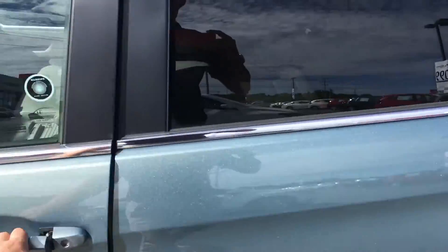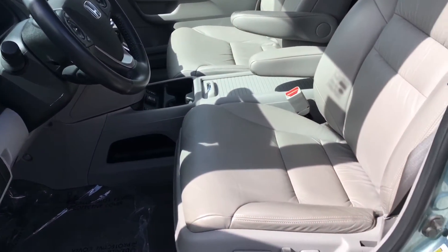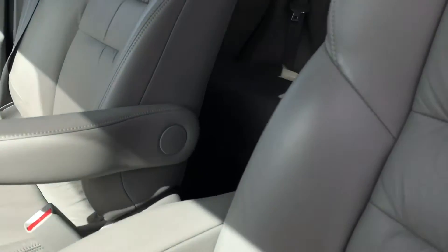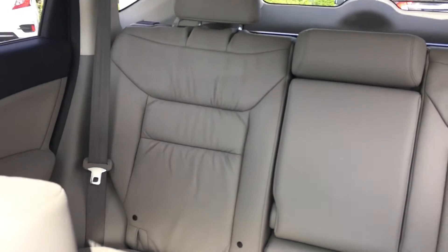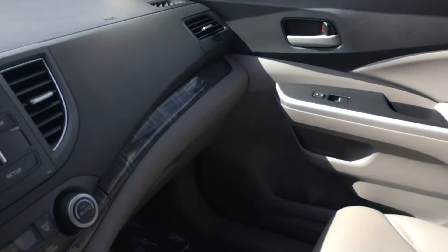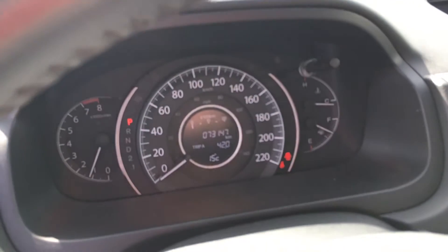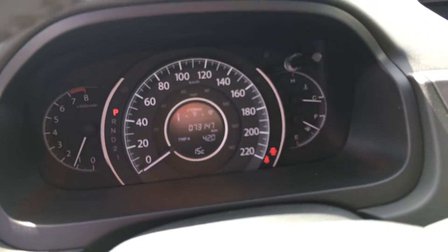Inside, equally as clean. I don't see any rips or tears in the leather. Smells good, hasn't been smoked in — very good shape. There's the current odometer reading: 73,147.